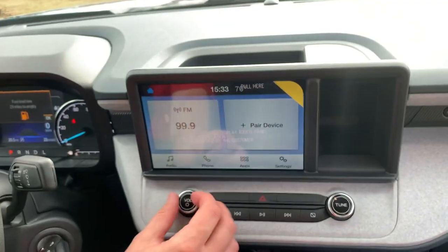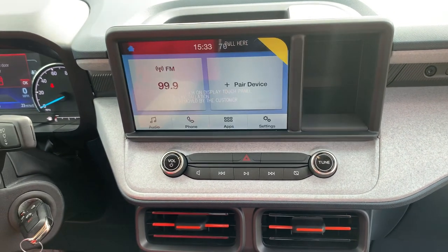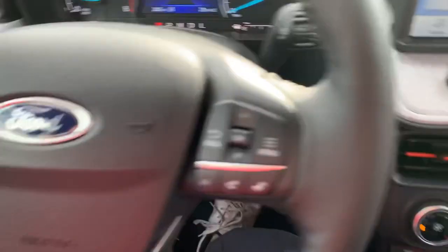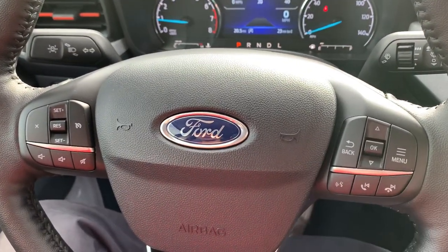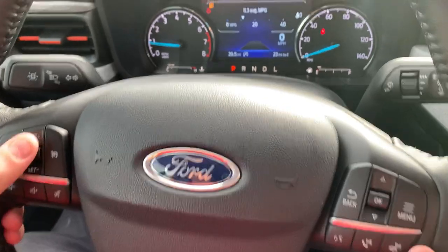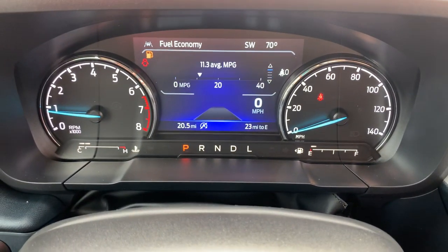This is the two-liter turbocharged EcoBoost with the all-wheel drive system. There is also a 2.5-liter hybrid Maverick getting about 40 to 42 miles per gallon. This AWD two-liter is coming in at about 28 miles per gallon. On our central screen we can see fuel economy, trip settings, digital dash, and tire pressure.